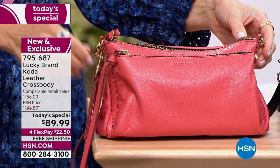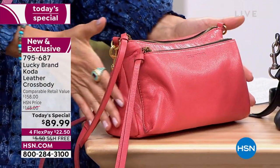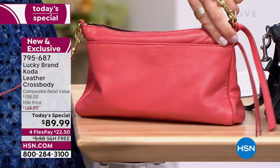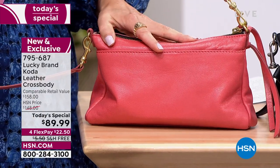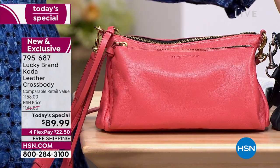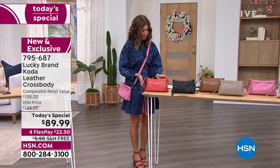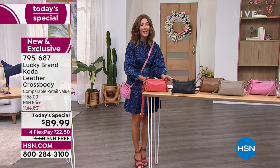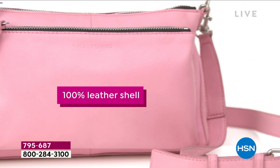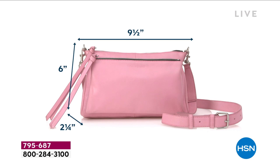Let's talk about your leathers. I was chatting with our buyers before the show — we honestly cannot remember the last time we offered a genuine leather handbag under $100 as a today's special. So it is a fabulous day already. So many of you shopping, enjoy the free shipping on tonight's special. Enjoy the flex pay. Black is already popular, you're loving the shell pink. Let me give you the dimensions. We've got about nine and a half inches across the top of the bag, about six and a half inches tall. It's got all genuine leather.